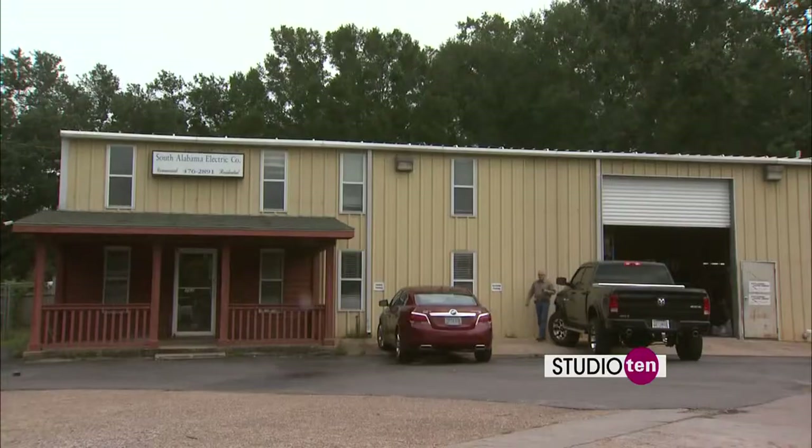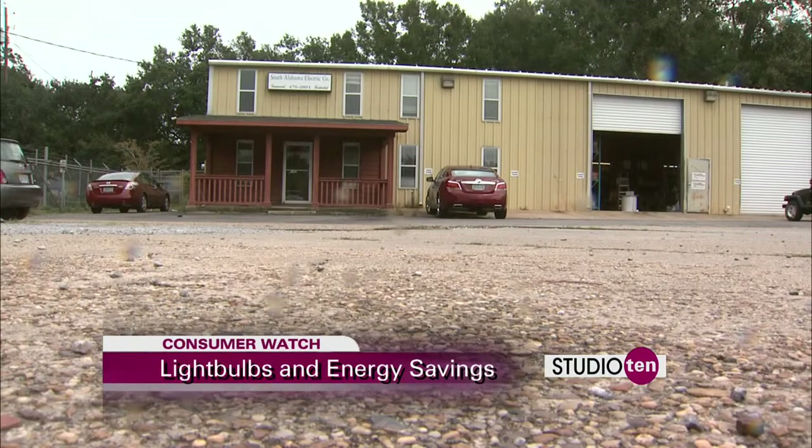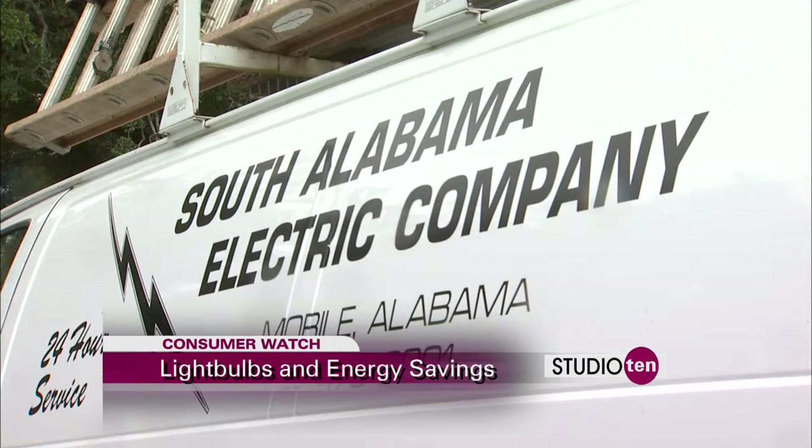It's not just a flip of the switch — the light you use may be taking money out of your wallet. South Alabama Electric Company has been lighting the Gulf Coast since 1984, so they know a thing or two about light bulbs and are here to show you that you have choices. First, the standard bulb: worst efficiency, most heat, and the cheapest of all the bulbs in the industry.